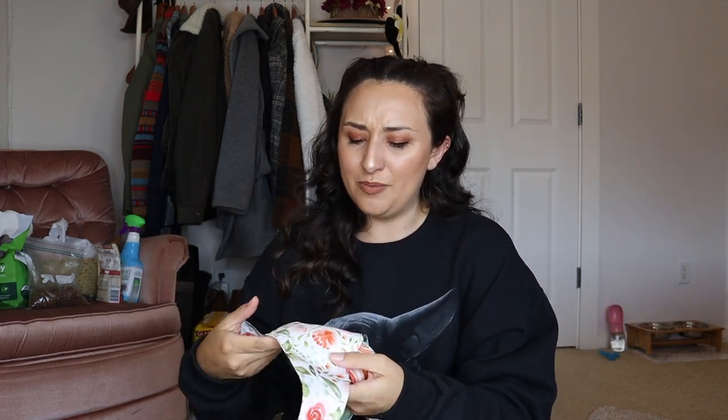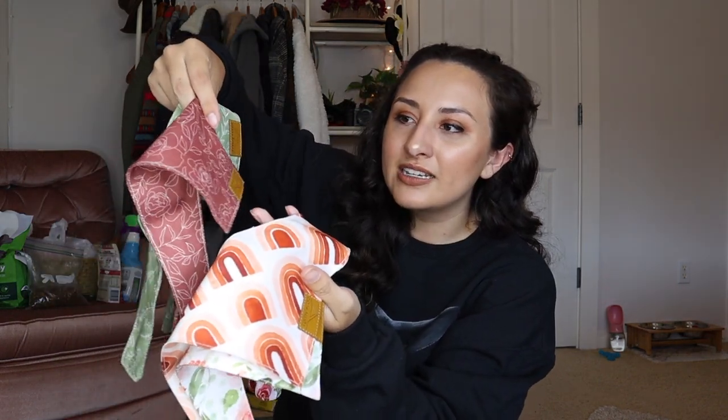Moving on to accessories — I did order her this set of bandanas, I think in a size extra small, and I got these off Amazon because they came in a four-pack. Look how cute — I got a green one, a magenta-reddish one, this really cute one, and then like flowers. I thought they were so springy and just adorable. I put one on her when we were in DC and she didn't try to rip it off, so there's that.